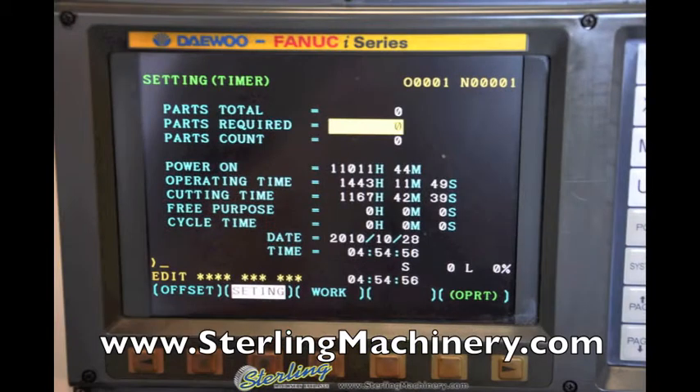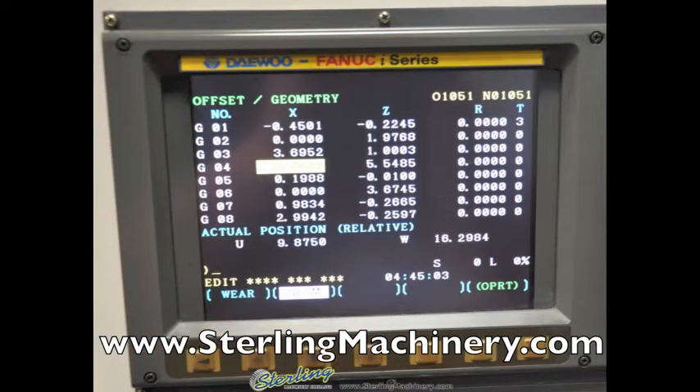This lathe has 11,000 hours of power-on time and 1,443 hours of operating time on the controller. Here's the wear and geometry setting for the tool pre-setter.